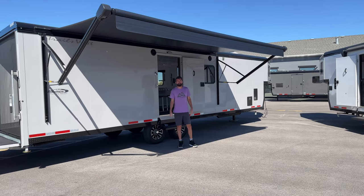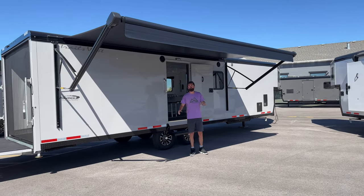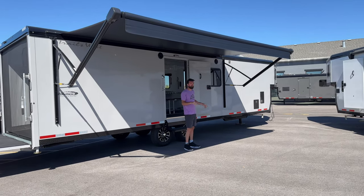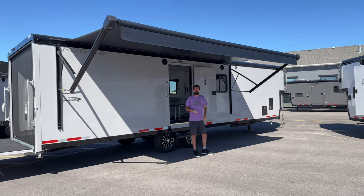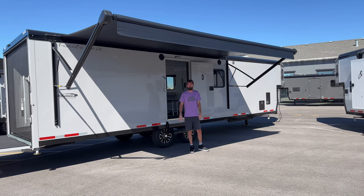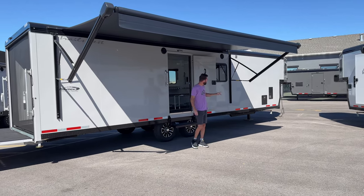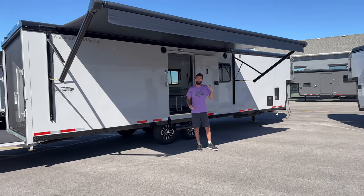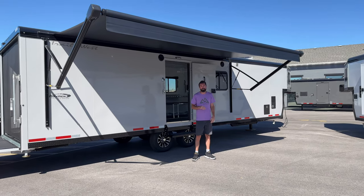Now let's talk about the exterior. I'm standing underneath an 18-foot power awning. It's 18 feet because the exhaust port for the heater is on the other side — if you put the heater port under the awning you could burn it, so that's why it's sized that way. There's a propane tee right out the front, and there's a cap on the other side so you can add another quick-release propane connection for the driver's side — that's an easy addition.